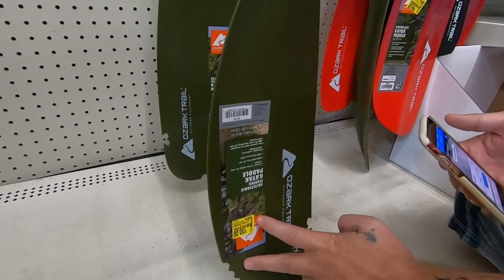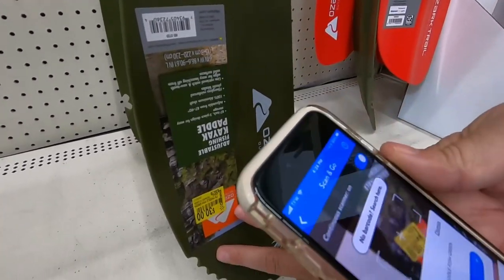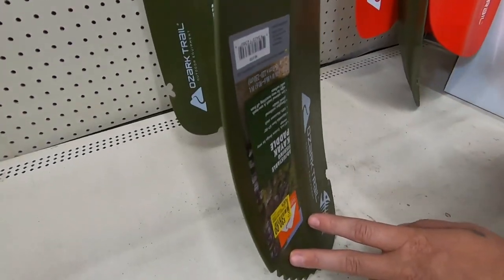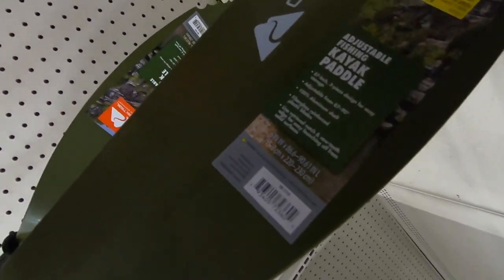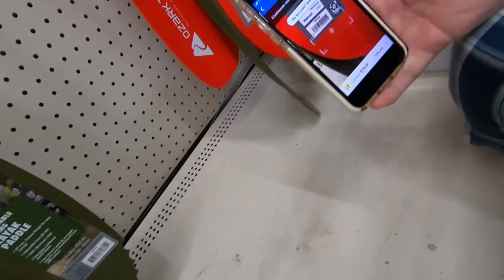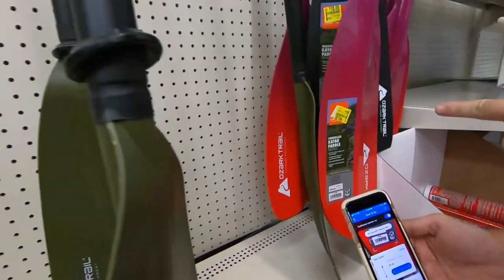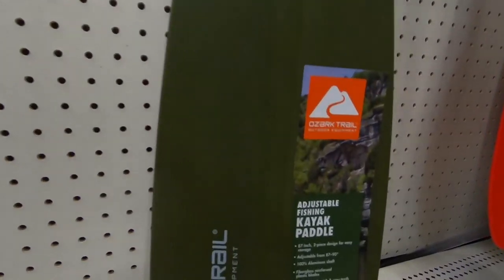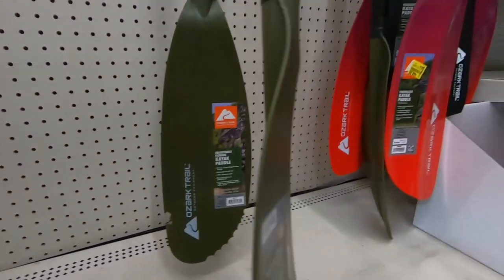We found some more secret hidden clearance, y'all. They're actually $15. Let's see what this one is over here — it says $44. There it is. This one is $15 as well. And that's for the Ozark adjustable fishing and kayak.